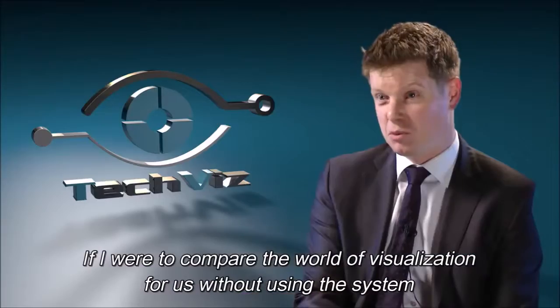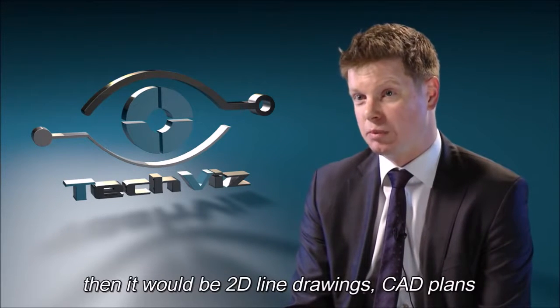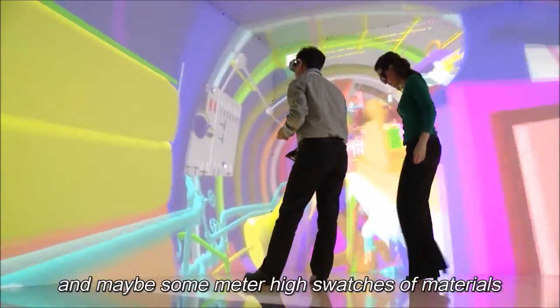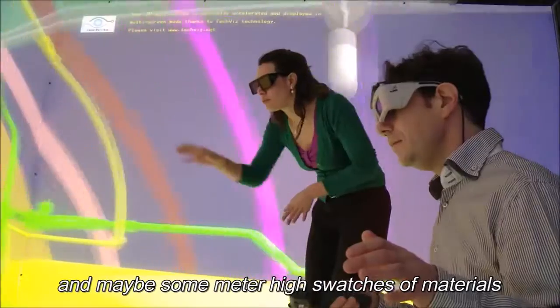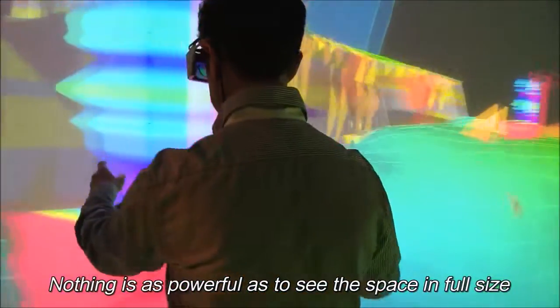If I was to compare the world of visualisation for us without using the system, then it would be 2D line drawings, perhaps some CAD plans and maybe some metre-high swatches of material — nothing as powerful as seeing a space in full size and full colour and actually how it is going to look.